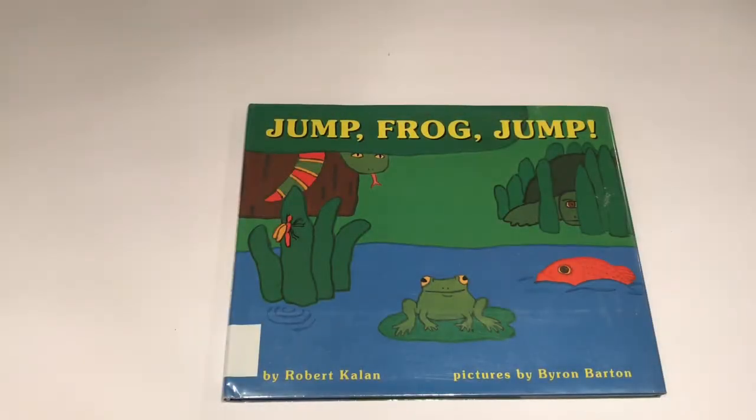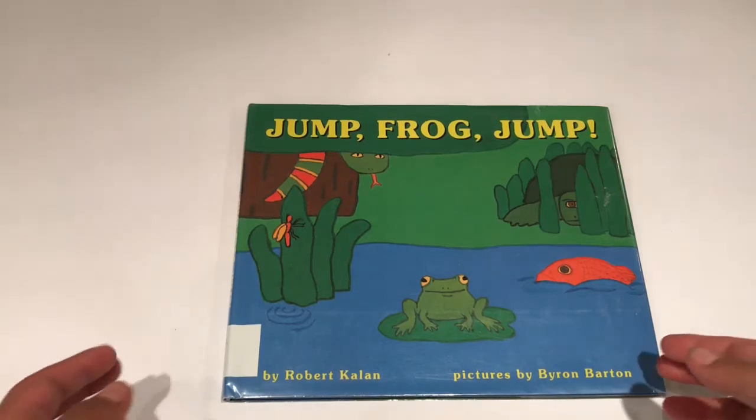Hello! Today we're going to be reading Jump Frog Jump by Robert Kaelin. Pictures by Byron Barton.